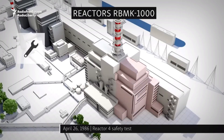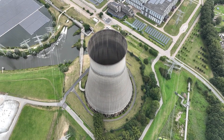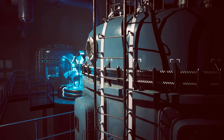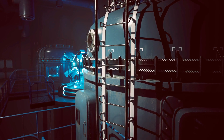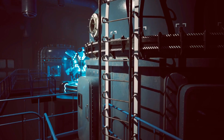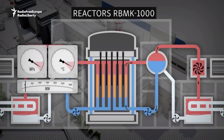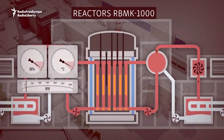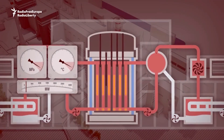Behind the surface, the reactor had serious and dangerous design problems. Unlike Western reactors, it didn't have a strong concrete building to contain radiation if something went wrong. The way it was built made it unstable. At low power, steam bubbles could actually make the reaction grow instead of slowing it down. This made the reactor very risky in certain situations. These design flaws, along with the Soviet push to save money and look successful, turned what should have been a safe power source into a ticking time bomb.